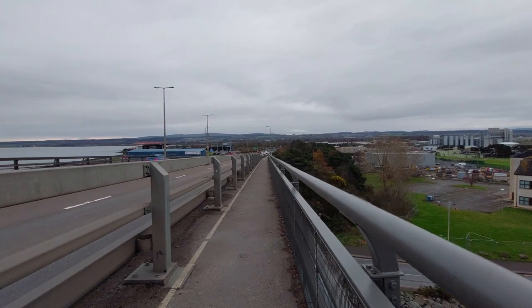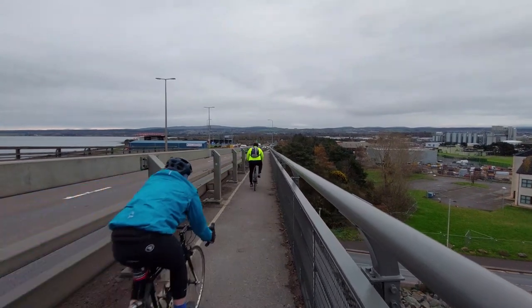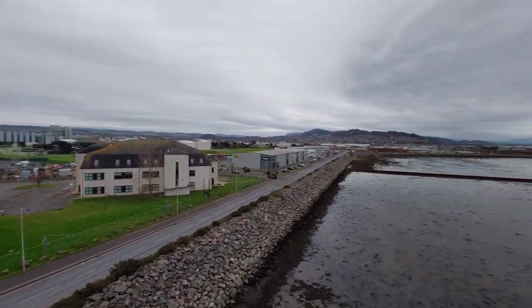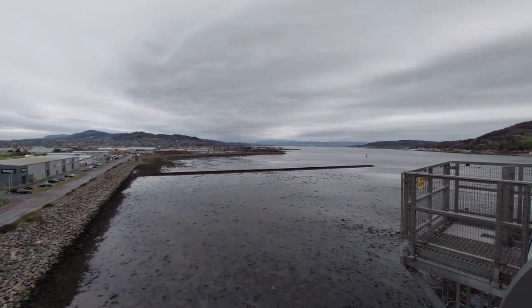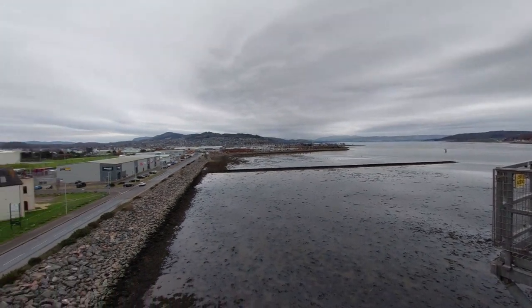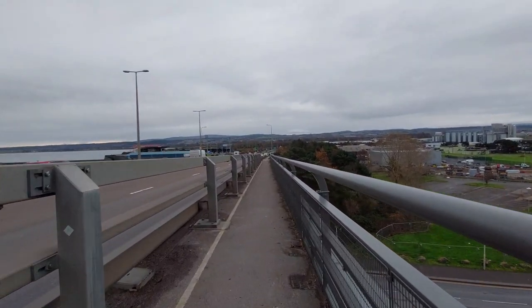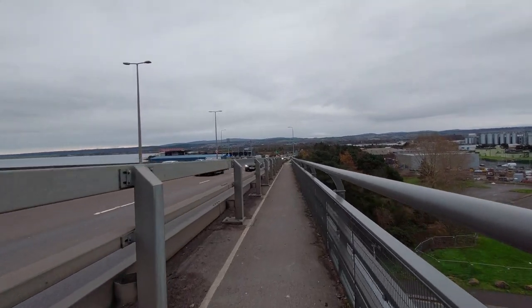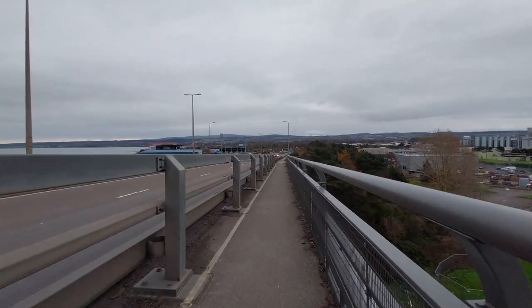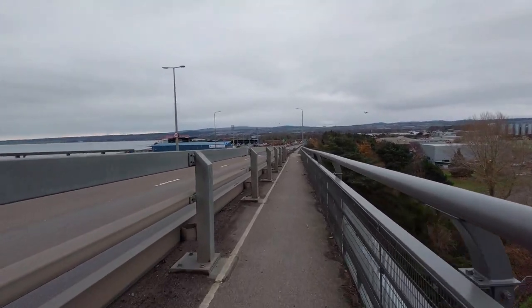So we're getting closer to the bottom now folks, and we'll just make our way down — just let these cyclists go by. We'll take another look from this angle down the Beauly Firth there. We are starting our descent now. And it's good that they've got these cycle lanes as well, because it keeps most of the cycles off the main A9, which is treacherous for cycles. I certainly wouldn't want to be taking a bike ride on the A9 personally.